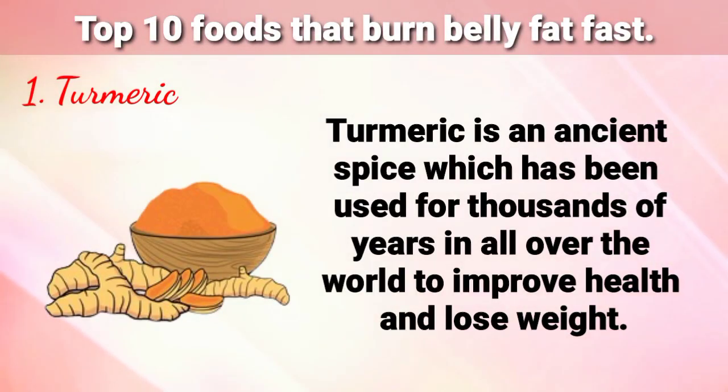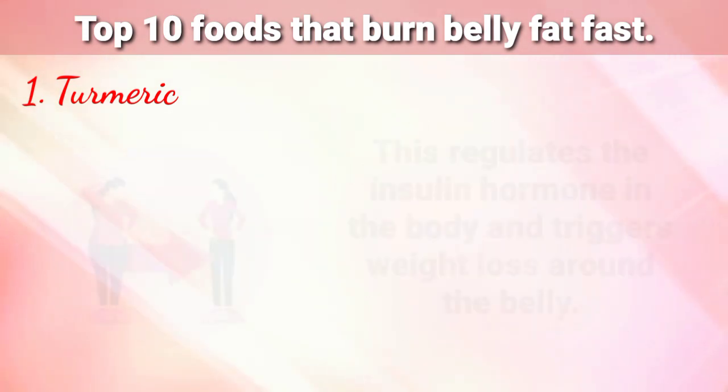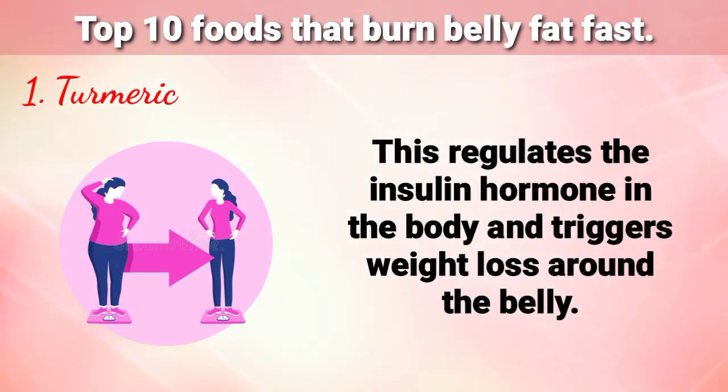Number 1 on my list is Turmeric. Turmeric is an ancient spice which has been used for thousands of years all over the world to improve health and lose weight. It contains an active ingredient called Curcumin, a yellow pigment found in turmeric. Curcumin supports the regrowth of healthy pancreas cells, which regulates the insulin hormone in the body and triggers weight loss around the belly.